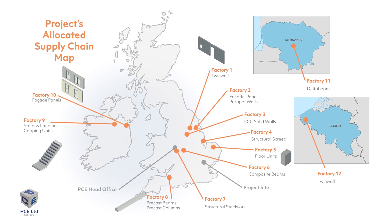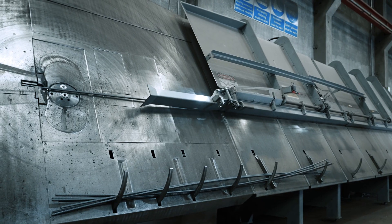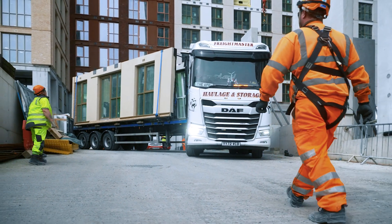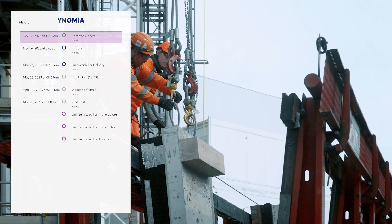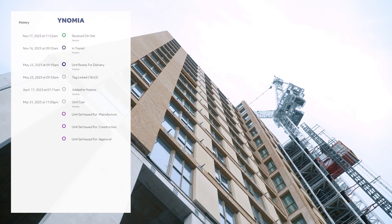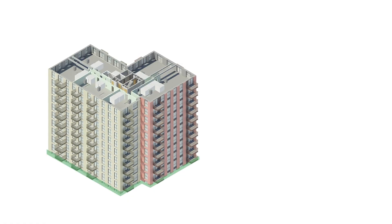Integrating off-site automation and manufacturing robotics ensures components are crafted with precision and consistency. Expert planning and logistics ensure just-in-time delivery to site, where our multi-skilled construction teams quickly and safely assemble structures using our standardized construction procedures and smart connectivity.